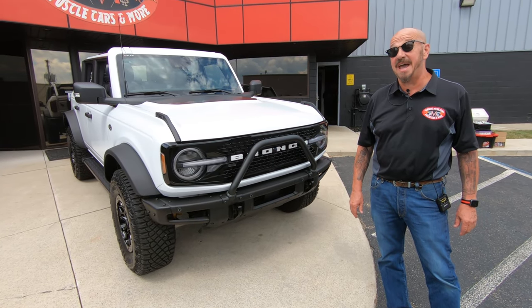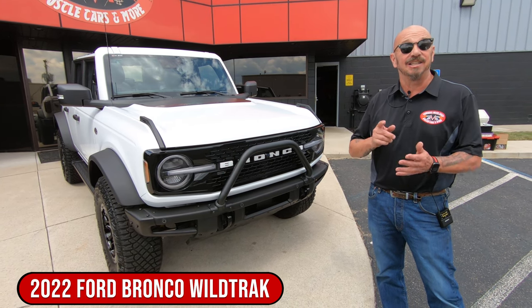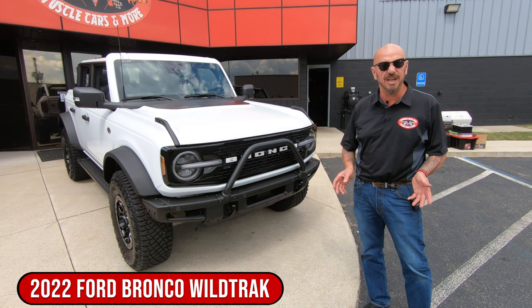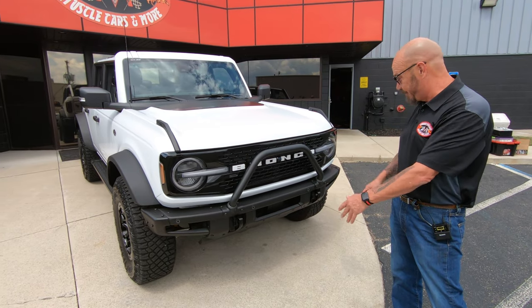Hey guys, it's Greg at Vanguard Motor Sales. Man, I got a cool one for you today. This baby is hot. It's got the 2.7 EcoBoost twin turbo motor under the hood. It's an automatic, it's a four door, it's a hard top, and it's a Bronco baby.